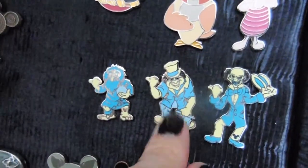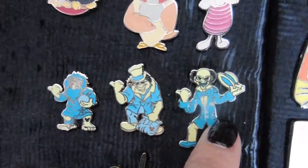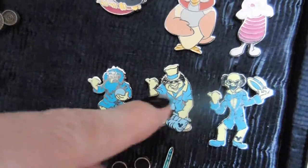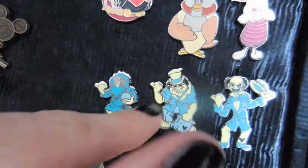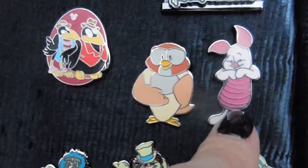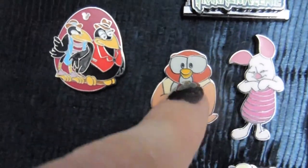The hitchhikers from Haunted Mansion — these were traders. He found these on trade and he loves them. Just the three in this collection. It took him eight days to find all three — he was on a mission. Piglet, because Piglet's the cutest thing ever. I don't know how many are in these collections, but they're so cute.